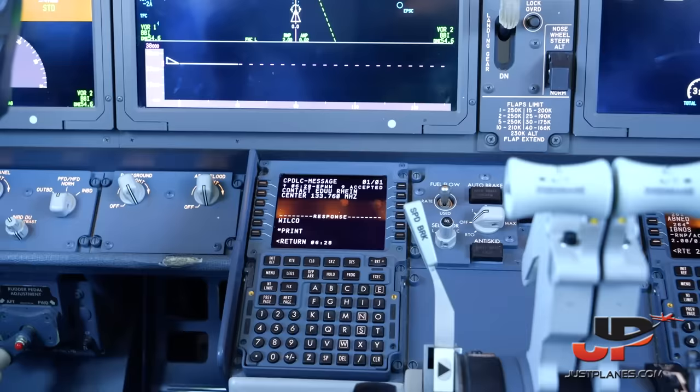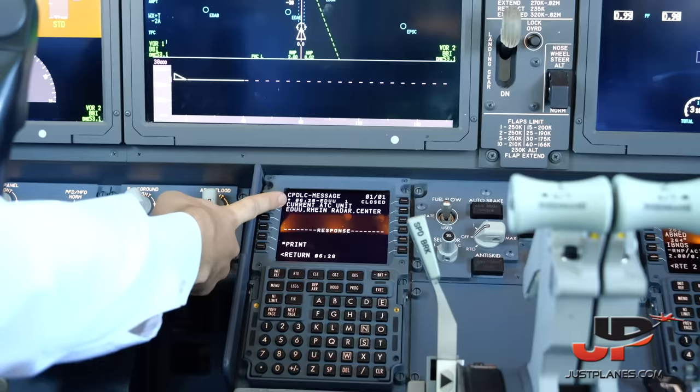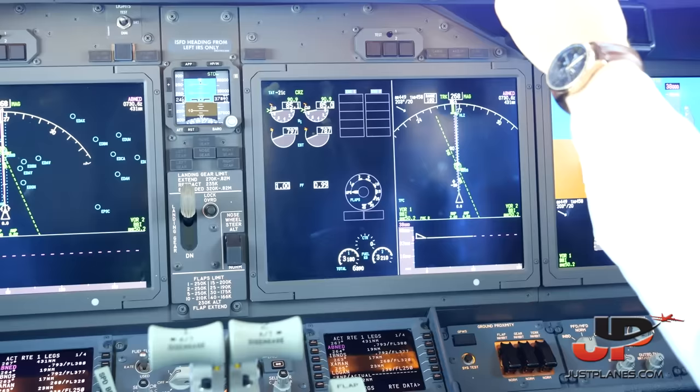Derek, as pilot monitoring, contacts Rhine Radar: Lot 2 Hotel Romeo, flight level 380, CPDLC. Rhine Radar acknowledges — Lot 2 Hotel Romeo, Rhine Radar identified, proceed to UpNet. Direct UpNet — Lot 2 Hotel Romeo. There's another ATC message: current ATC unit is Rhine Radar Center. I'll action the direct routing in the CDU: direct to UpNet, confirmed, execute. Since we're tracking in LNAV, the aircraft automatically adjusts course to proceed to the waypoint we just received clearance to.